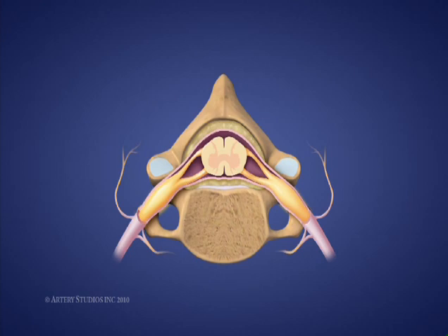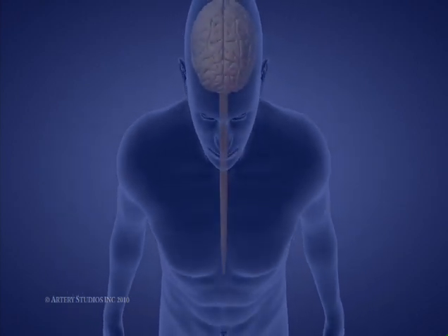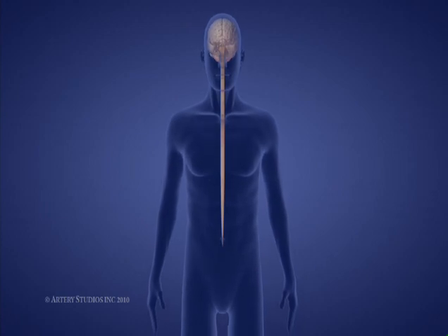This delicate cord is encased in a tough, fibrous membrane and is bathed in cerebral spinal fluid, which provides further protection. The spinal cord is a delicate tube of nerve fibers and nerve cells that extend from the brain to the lower back.